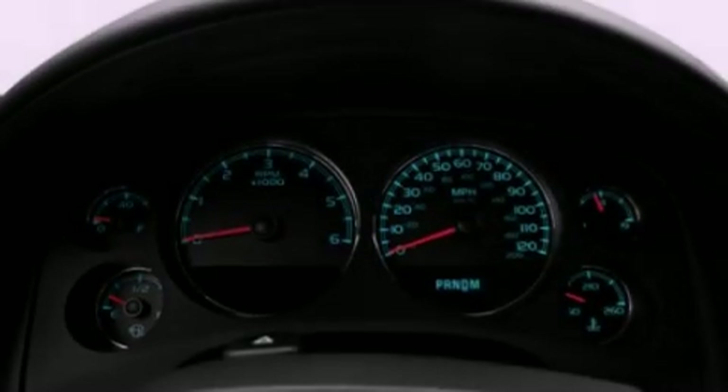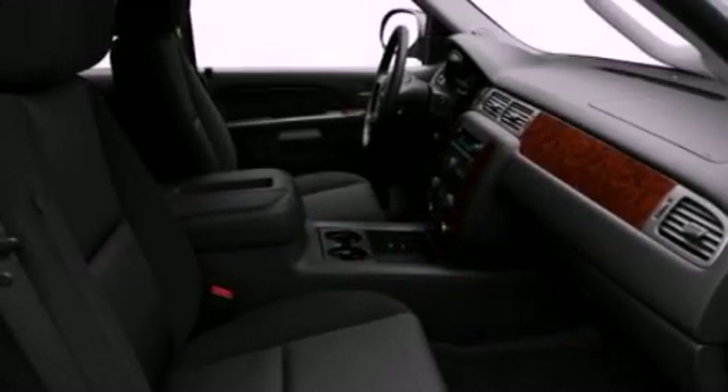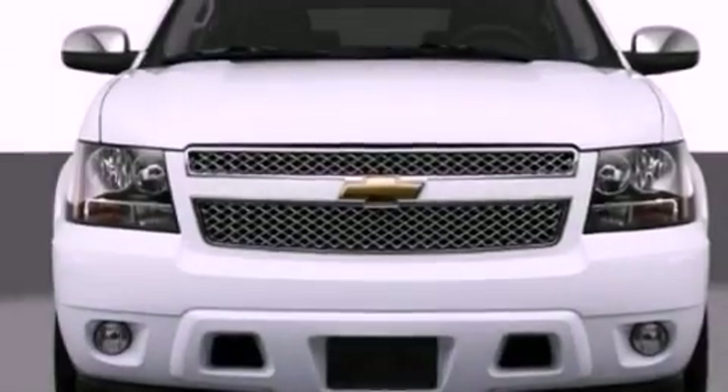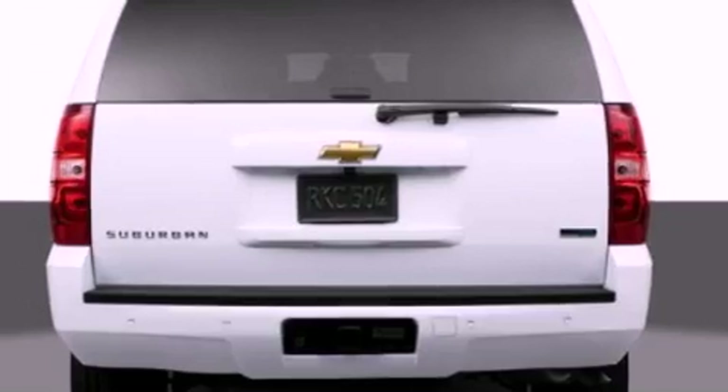Top features include adjustable driver pedals, which allow you to tailor the position of the foot pedals, moving them closer and higher to perfect your control over the vehicle. Memory settings for the seat's positions let you recall your favorite alignment with the push of one button.